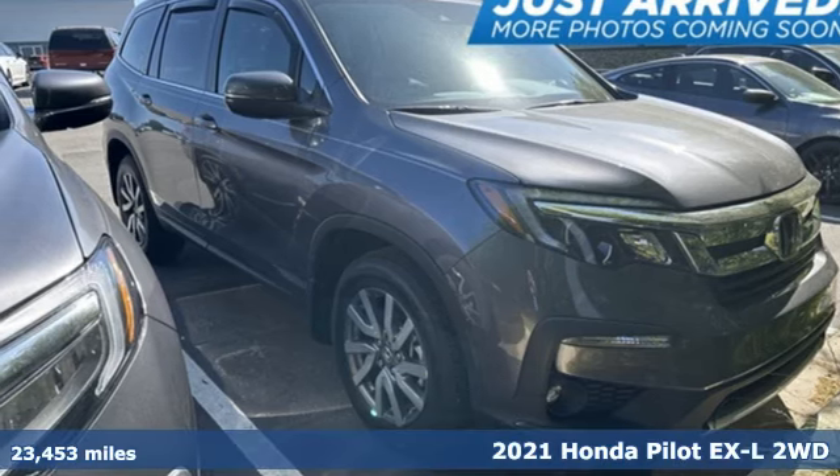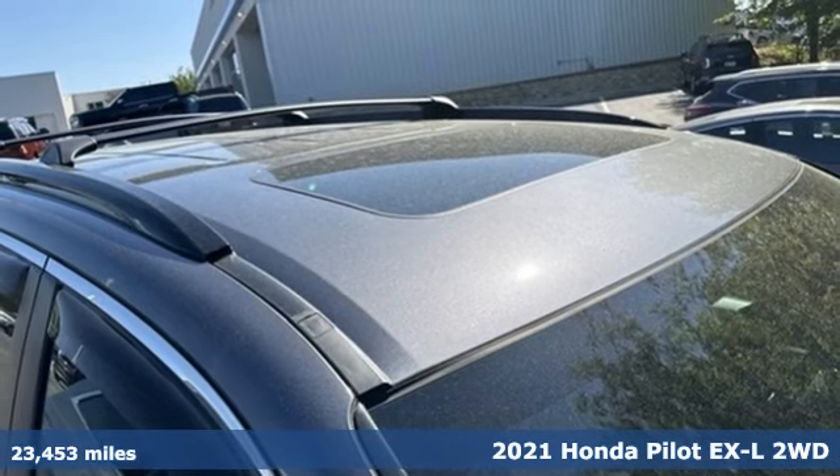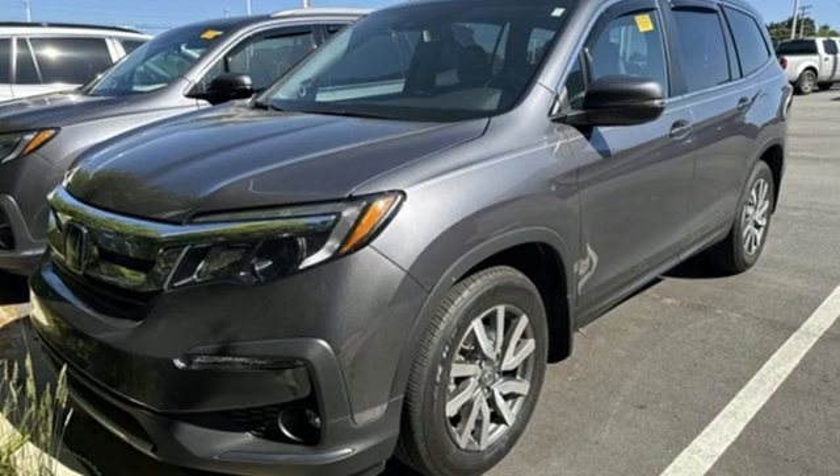Here's a 2021 Honda Pilot. Style runs in the family, and watch the family run to pile into this roomy Pilot and get ready for an impressive combination of features.